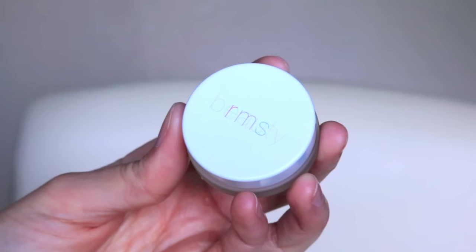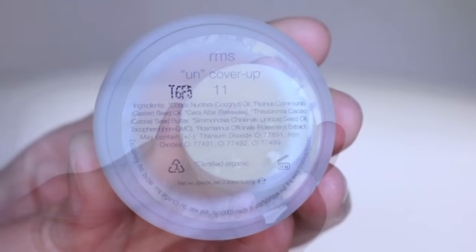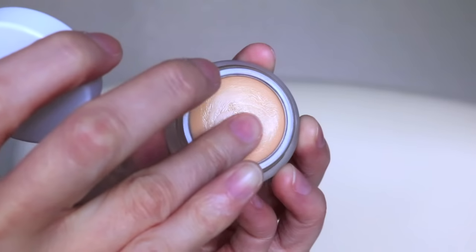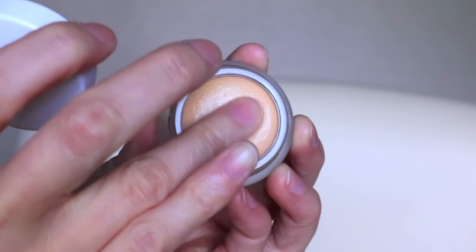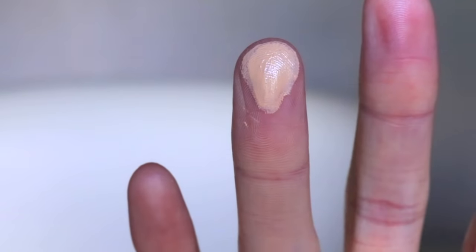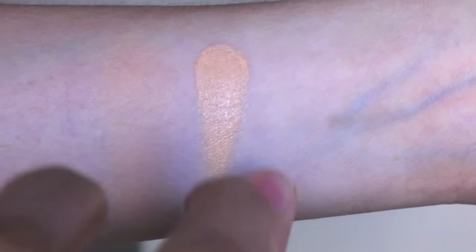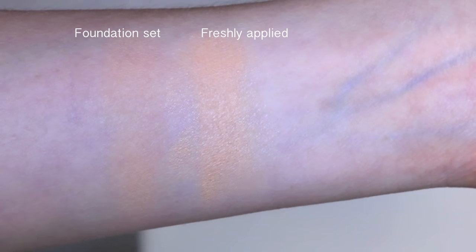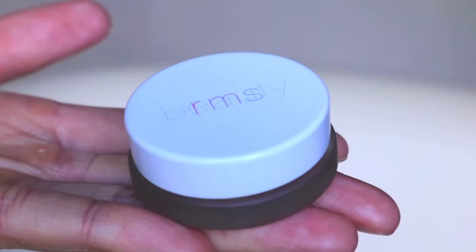Hi everyone, today I'm going to be reviewing the RMS Beauty Uncover Up Concealer and Foundation. I have it in the shade 11. This product is new to Sephora and is an organic line. Their products are made out of raw, food grade, organic, anti-aging ingredients, and it's non-toxic to your skin.